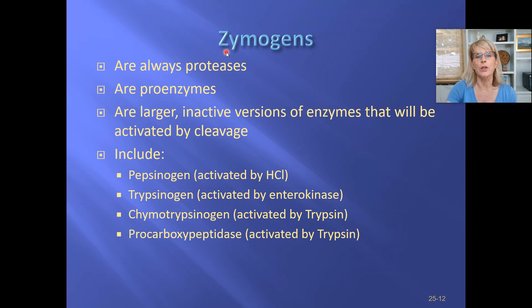Zymogens are enzymes, and scientists have named them so that most of them end with the letters OGEN. As a matter of fact, if you ever see the name of a molecule that ends in OGEN, it's probably a zymogen. The exception is estrogen — at least one exception I know.